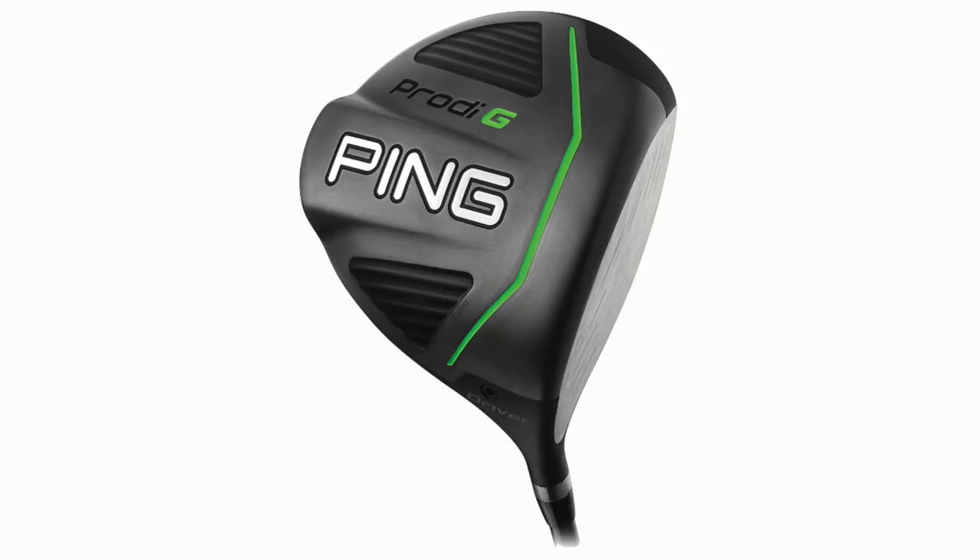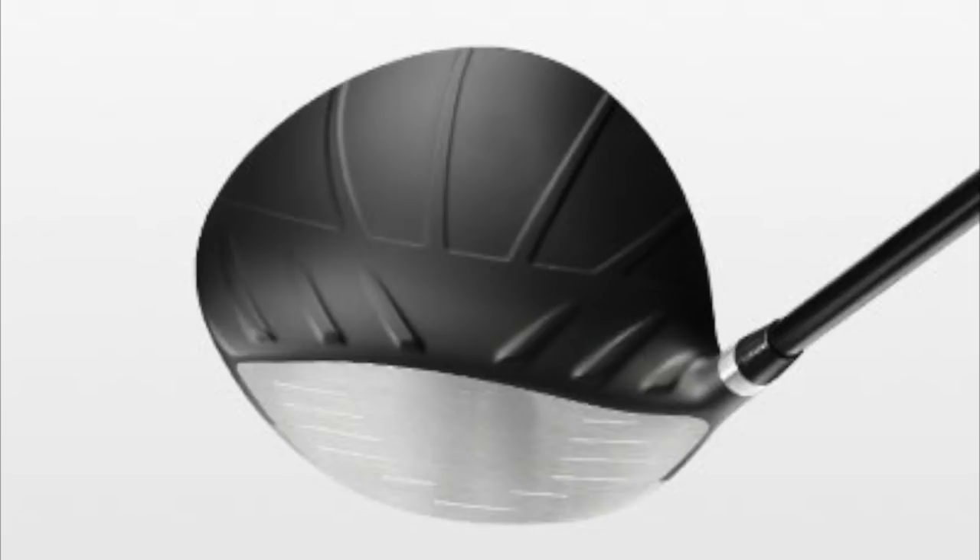I pulled it out of the bag, took a look at it, and the big thing was the length of shaft and size of head. It was a junior driver — it was from Ping. It's the Ping Prodigy driver. Now don't switch off, seriously hang on, because like I said in the intro I thought this was a bit of a gimmick. But what I've had a look at is that the technology in the Prodigy G driver head is essentially what you're going to find in the G410 — the latest driver technology from Ping.